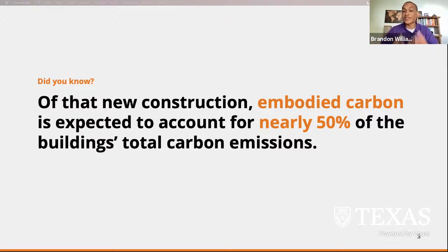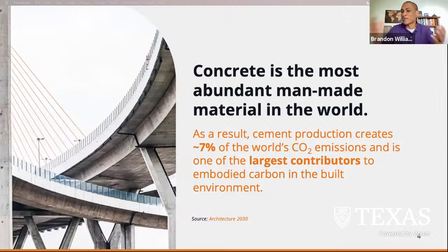With new construction emissions being evenly split between operational carbon and embodied carbon, embodied carbon represents a large opportunity to lower the carbon footprint in the built environment. Concrete is the most abundant man-made material in the world — the second most used material on the planet after water. As a result of its sheer volume, cement production creates about 7% of the world's CO2 emissions and is the largest contributor to embodied carbon in the built environment.